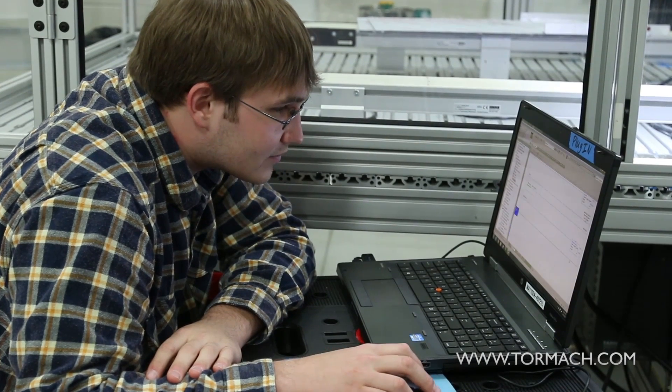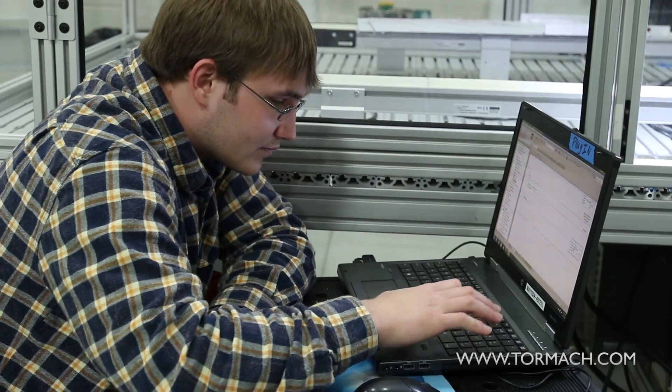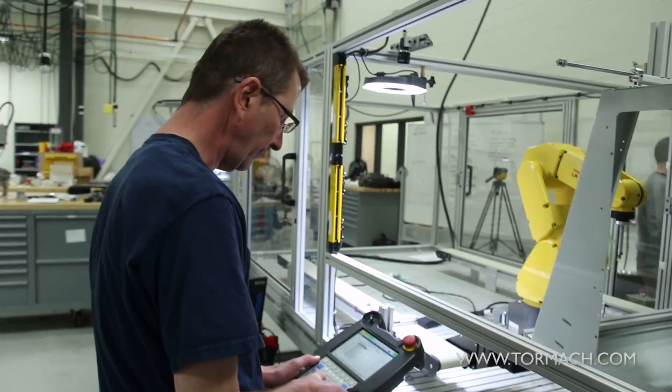We were fortunate with this project — we have a student who is also finishing up the machine tool techniques program, so he jumped in and took control of the CNC programming and CAD/CAM side of things, while his partner focused more on the integration of the robot and the PLC programming.